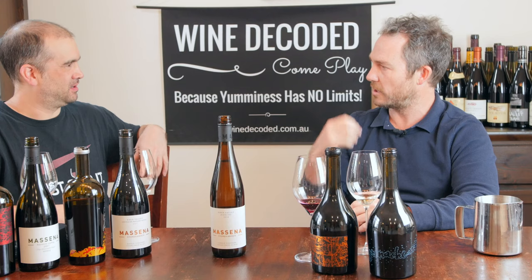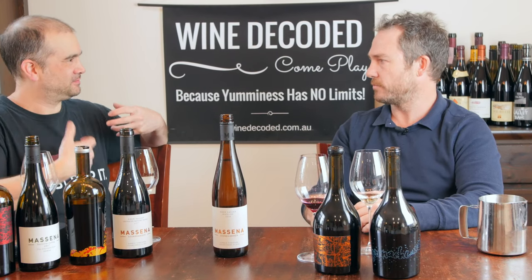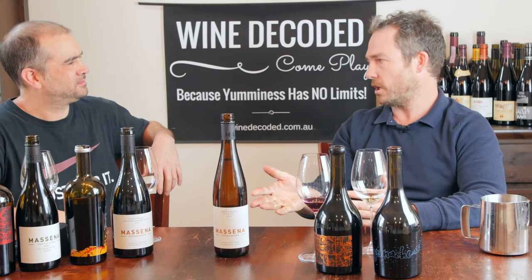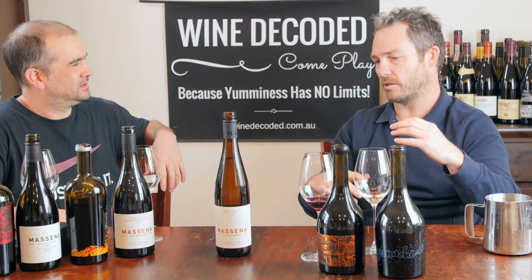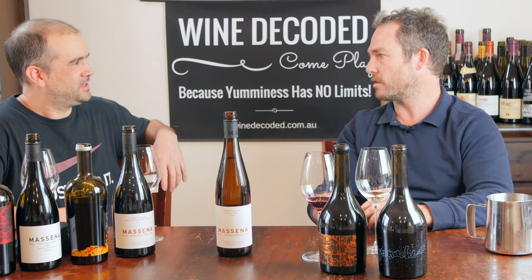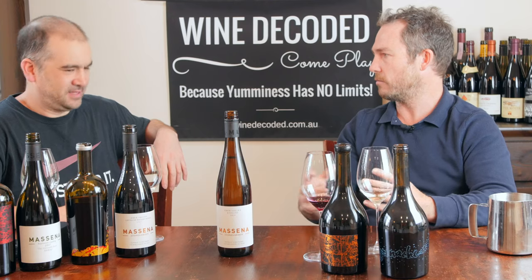The mouthfeel - because it's quite acidic, it's not really creaminess, but just some more generosity in your mouthfeel. It's completely dry, bone dry, but it just adds - and also it's on lees until about October, November as well. It's not oxidative, but it gets a bit more of that broader element that you can mistake for fruit as well.